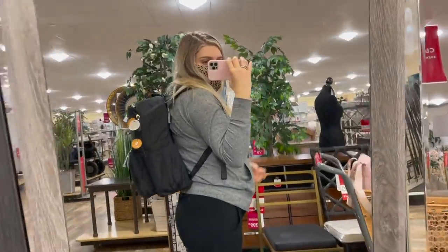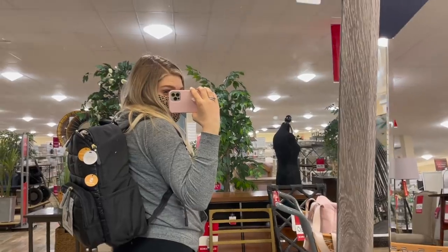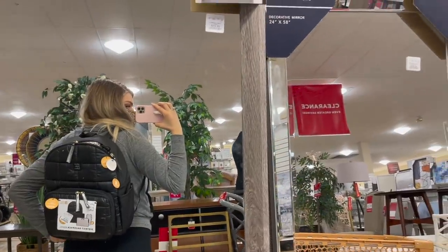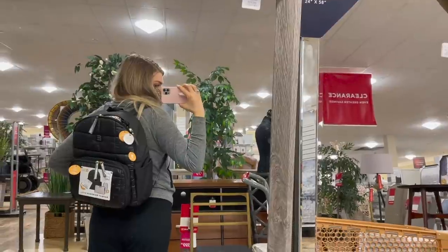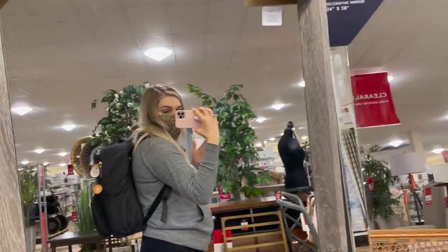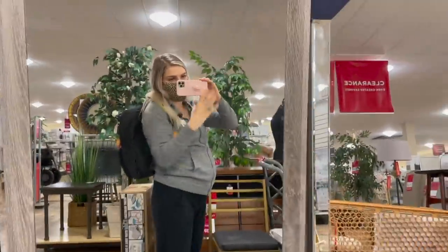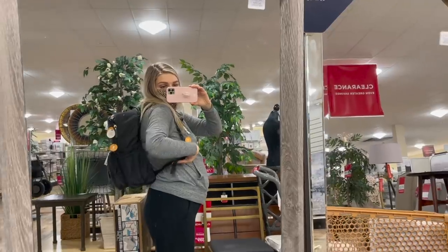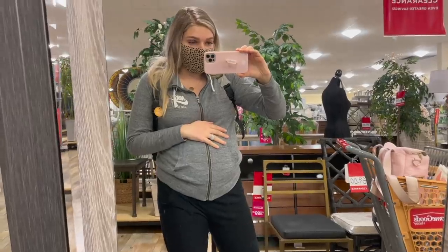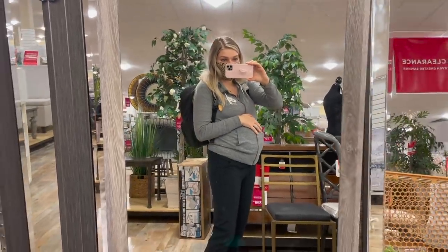I want to show you what the diaper bag backpack looks like on. It's really hard to see without my stuff weighing it down, but I wanted to show that it doesn't look like a crazy diaper bag — I like that. It's got a lot of organizational stuff inside. With two kiddos I'll need the extra space. I've been wearing it around and it doesn't feel massively big on my back. Baby girl has been kicking the whole time, so that's definitely my girl — she likes shopping.